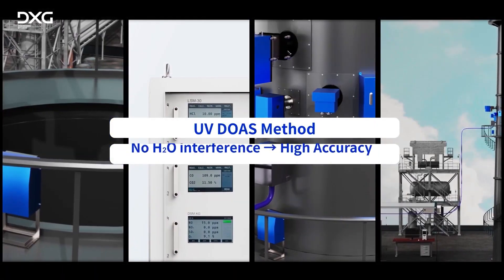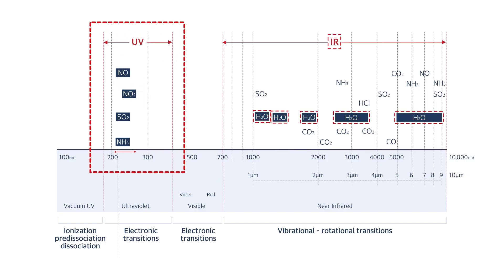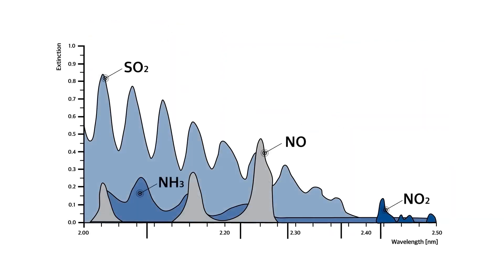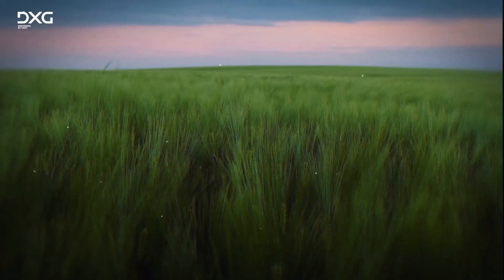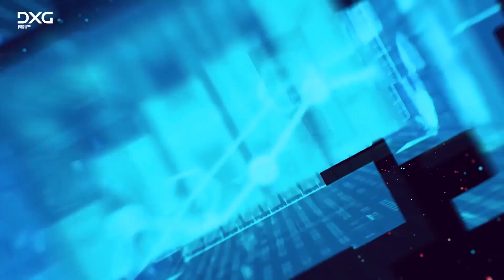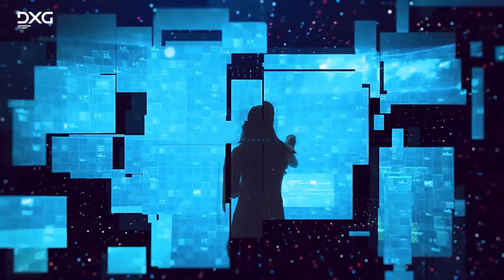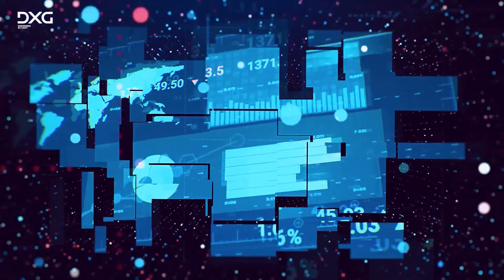DXG's UV DOAS analyzers can be an effective remedy for the drawbacks of traditional NDIR analyzers, such as poor precision in low concentration measurement and H2O interference. With increasing environmental awareness, high precision especially for low concentration measurement is no longer optional but imperative. In pursuit of precise analyzers with user-friendly systems, DXG promises to continue its drive for products and services of the highest quality.